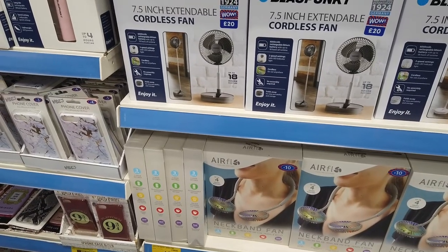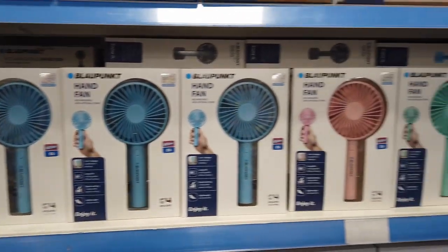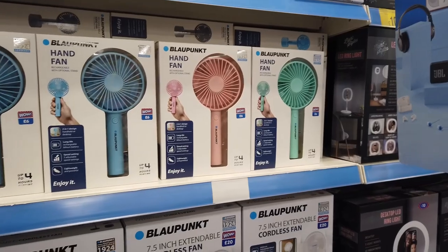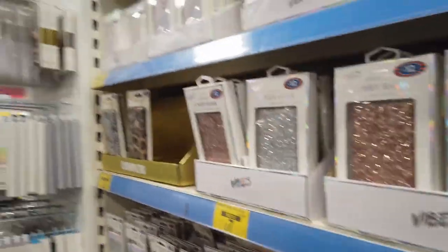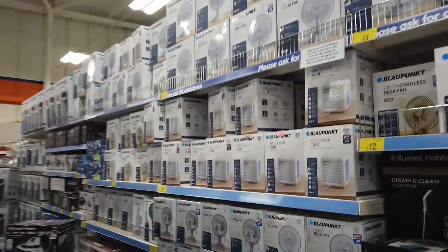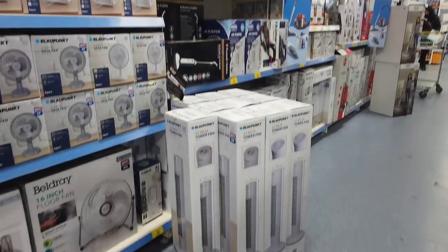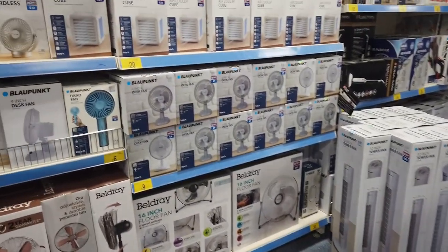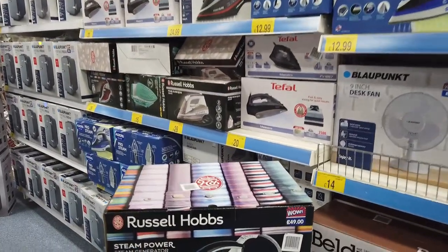They also had a variety of handheld fans and home fans. It's getting to the time when England is going to get really hot, and they're useful to have. I was about to pick up the pink one but remembered I already have a hand fan at home. The no-spend challenge is really working — I would normally have picked up two. Check them out in store now rather than waiting for summer when there's a shortage.